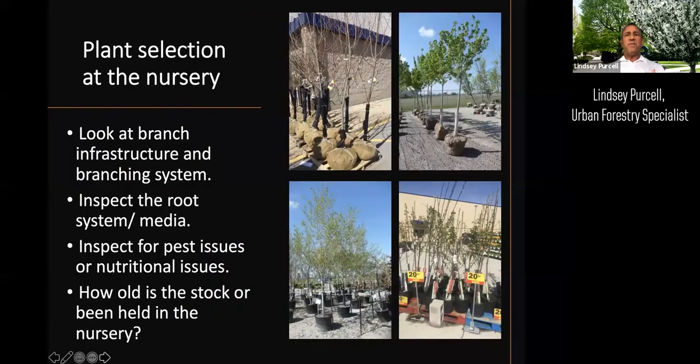At the nursery, make sure you look at the branch infrastructure and that it has a good solid central leader. Inspect the root system, especially on containers — you can often pull the plant out and look at the roots to make sure they're healthy and not brown or dying. Trees sitting on pavement at discount or big-box stores may have never been watered and are stressed to begin with. You get what you pay for, so going to a reputable nursery certainly helps the long-term sustainability.